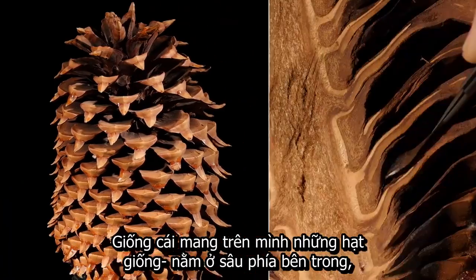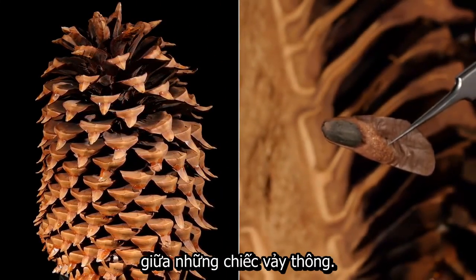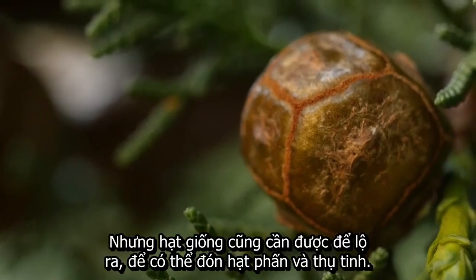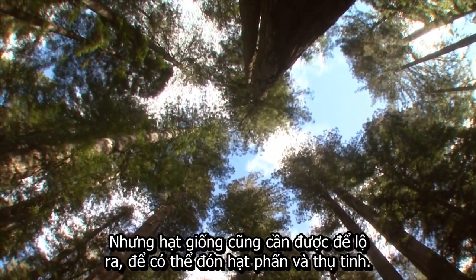Females hold the seeds. They're tucked deep in there, inside each of those armor-like scales. She has to protect them, keep them from being eaten. Be like a fortress. But seeds also have to be exposed at some point in order to catch pollen and be fertilized.